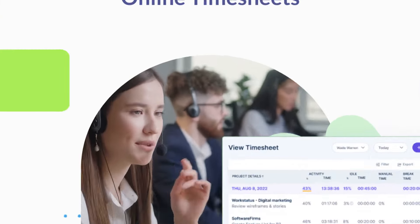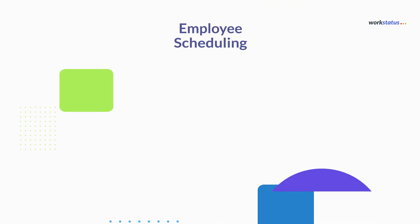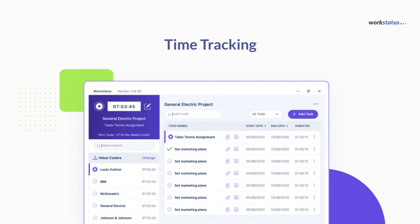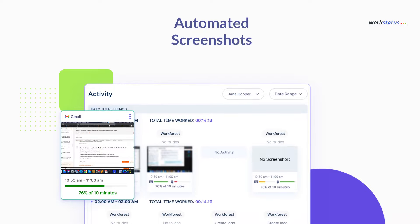Get more from WorkStatus: online timesheets, productivity measurement, employee scheduling, GPS tracking and geofencing, time tracking, attendance management, and automated screenshots.